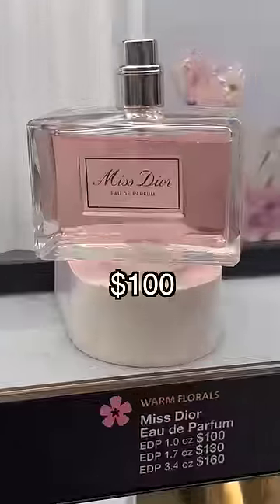Laneige looked like it got robbed, but I found the Dior perfume. Time to put everything back, because I'm not a millionaire just yet.